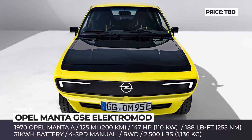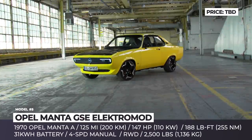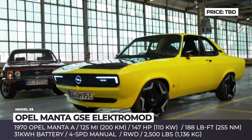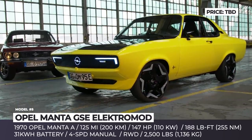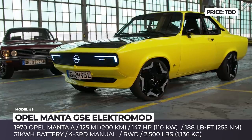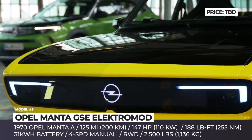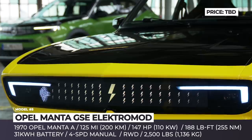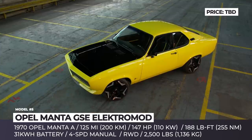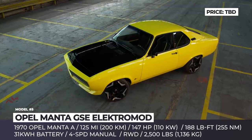Opel Manta GSE Electro Mod. Attempting to popularize their latest electric crossover, the Mokka-E, Opel reimagines its classic sport coupe. The retrofit begins with a 1970s Manta A that was gutted and its four-cylinder replaced with a powerful front-mounted electric motor. It makes 147 horsepower, which is 45 HP more than the original gasoline engine.